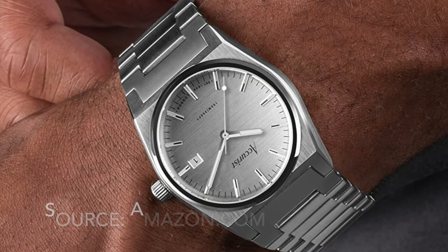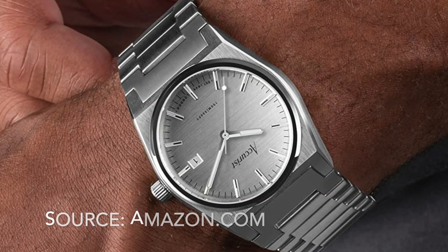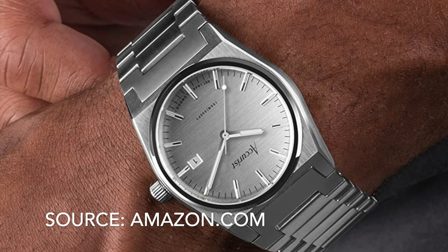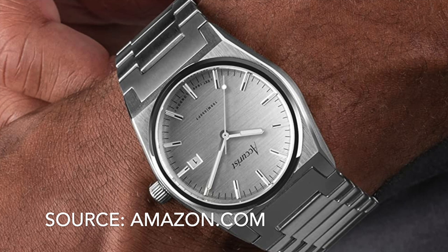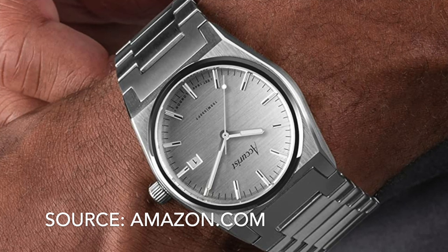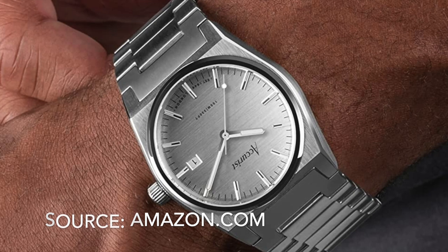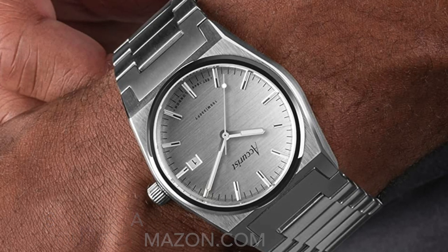Number 23 is the Accurist Origin. Based on an old model from the Accurist catalogue, it's nice enough and it comes in quartz and automatic variants, and very affordable at about half the price of a PRX. But those who can afford to stretch their budget to a PRX will surely do so. Even so, a decent option for those on a budget.